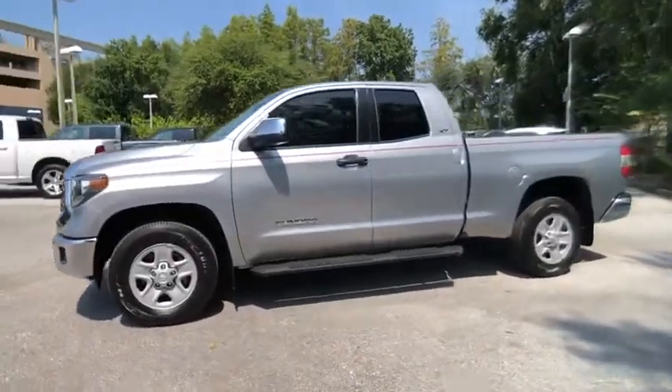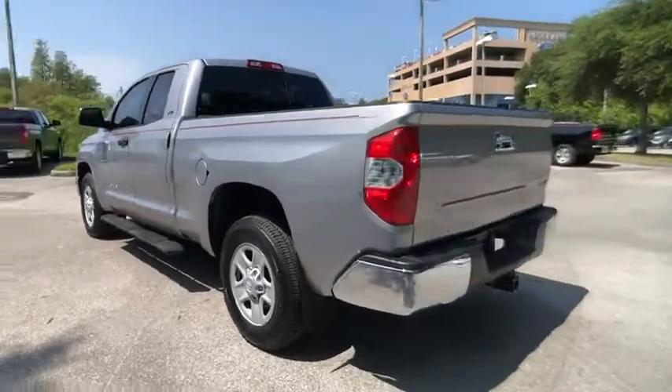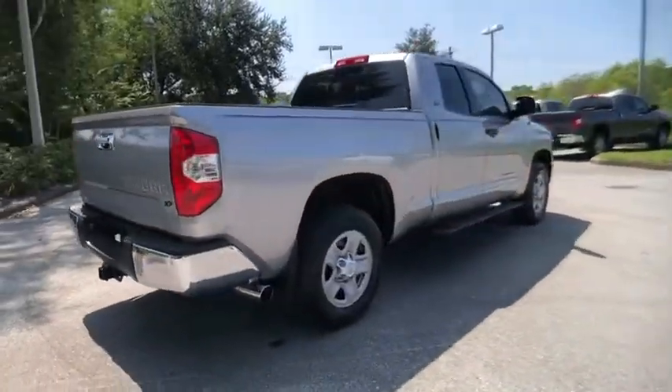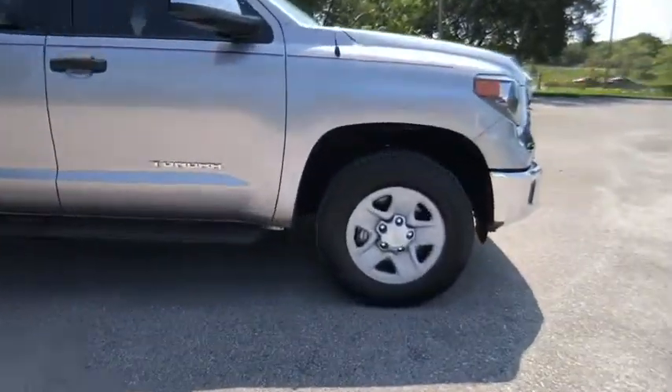Looking for the right vehicle? Check out the 2018 Tundra. The Tundra has a number of unique features useful for those using it as a work truck, including extra-large door handles, a deck rail system, and an integrated tow hitch.